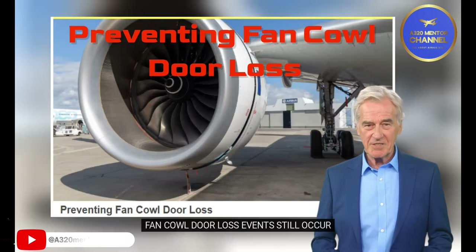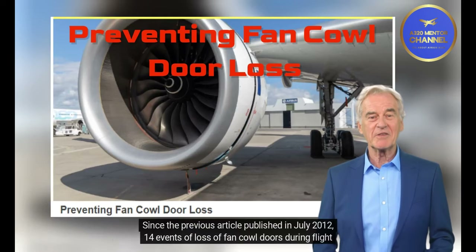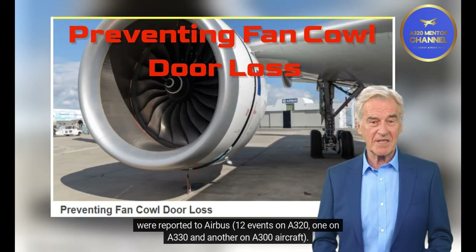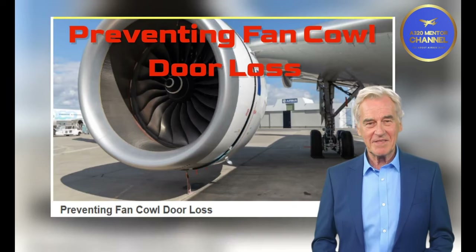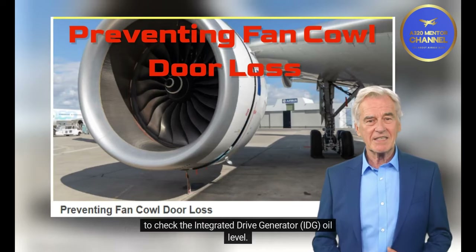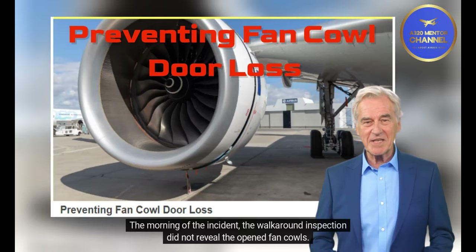Fan cowl door loss events still occur. Since the previous article published in July 2012, 14 events of loss of fan cowl doors during flight were reported to Airbus: 12 events on an A320, one on an A330, and another on an A300 aircraft. The aircraft had undergone overnight maintenance, and in most cases the fan cowl doors were open to check the integrated drive generator (IDG) oil level. On the morning of the incident, the walk-around inspection did not reveal the open fan cowls.